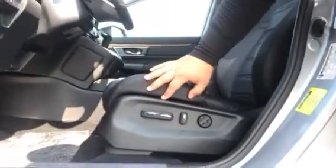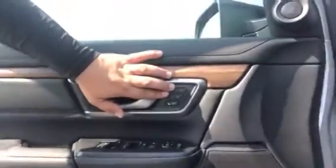We have our driver's side seat with 12-way positioning and our two-position memory seating.